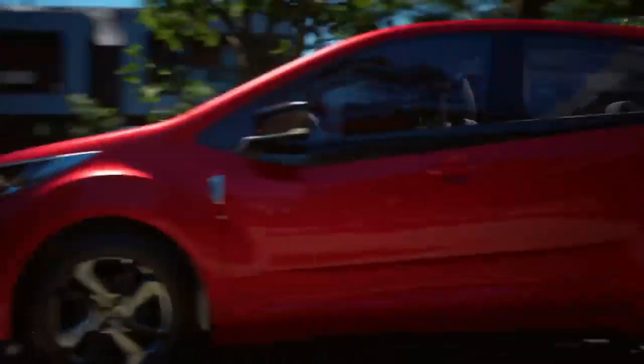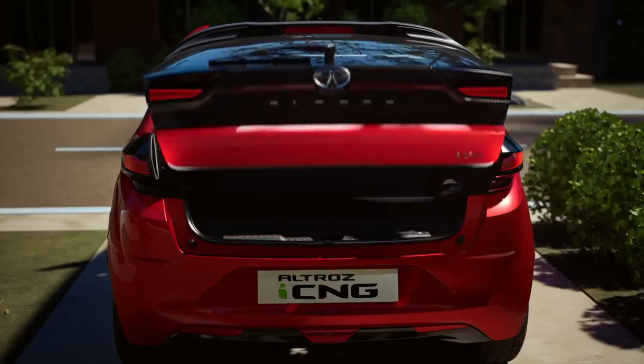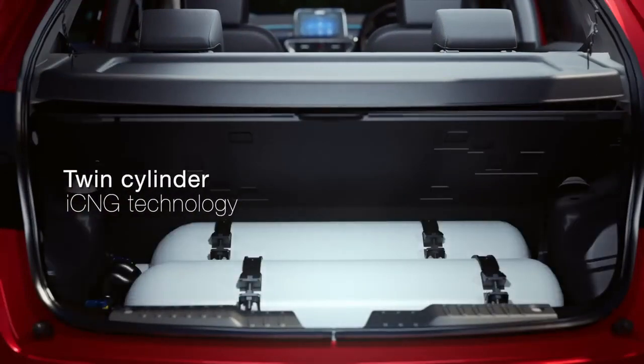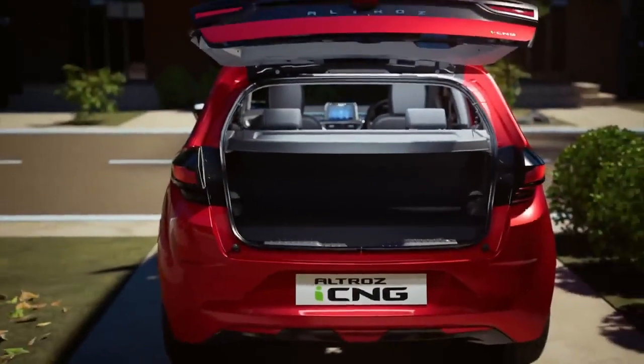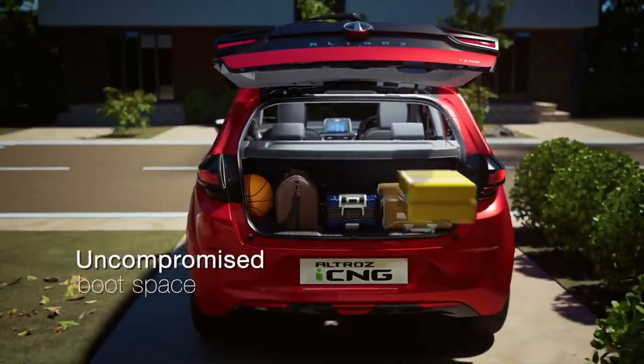The Tata Altroz CNG is powered by a 1.2-liter 3-cylinder engine and gets the new twin-cylinder CNG setup. It will be offered in C, XM Plus, XZ, and XZ Plus trims.